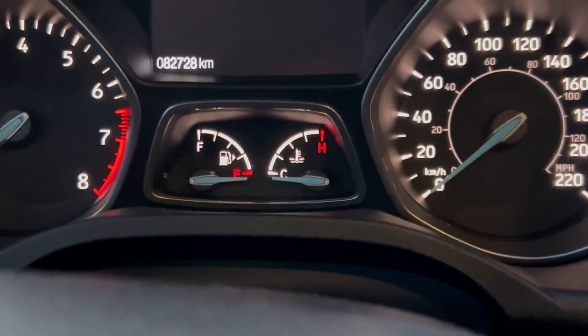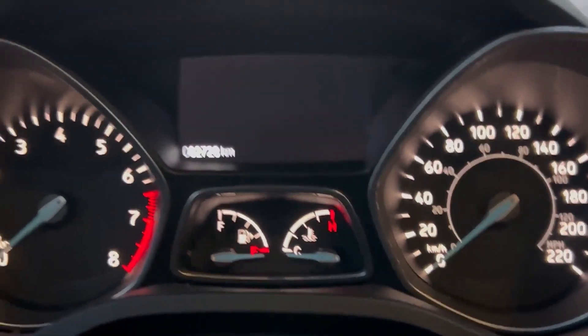The vehicle's got 82,728 kilometers, and it also has fog lamps.